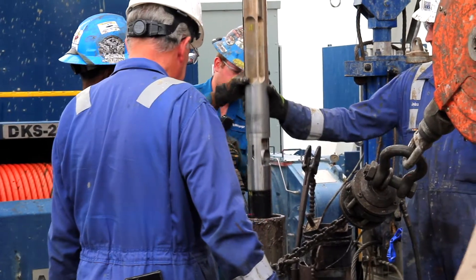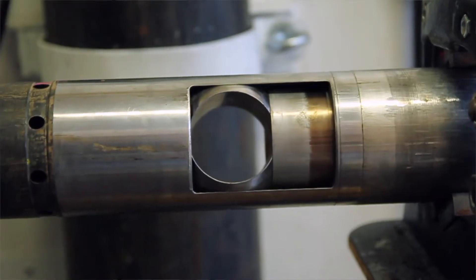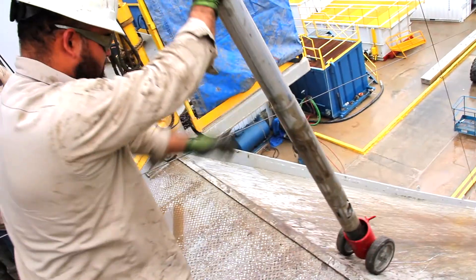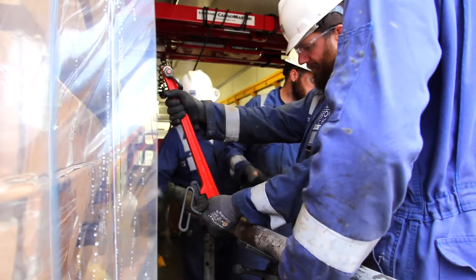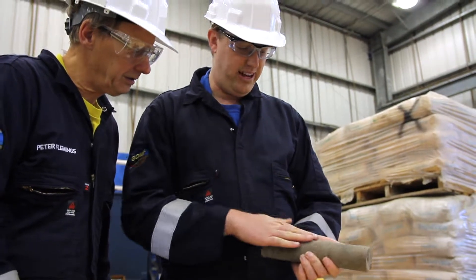We then extract the pressure core. And as we do so, a series of valves close so that we seal the pressure inside the coring tool and keep that distinct from the pressure in the borehole. We raise that system to the surface, and we know we're successful if the pressure inside that tool is the pressure that was at the bottom of the hole, and if we've recovered a core.